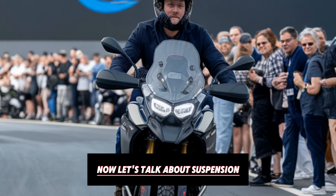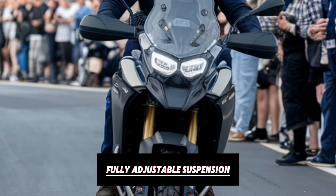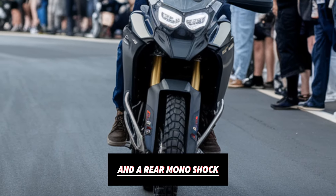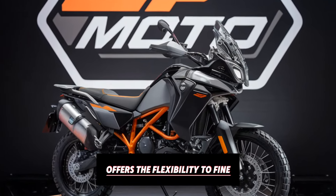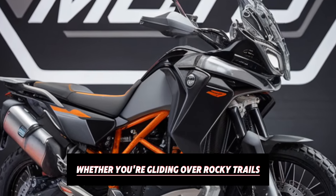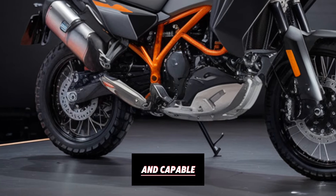Now let's talk about suspension. The 800 MT is equipped with Kayaba fully adjustable suspension — a high-quality setup with an upside-down front fork and a rear mono-shock. This system is designed to absorb the shocks and bumps of off-road riding, but also offers the flexibility to fine-tune it to your personal preference. Whether you're gliding over rocky trails or taking a smooth ride through city streets, the suspension on this bike makes it comfortable and capable.